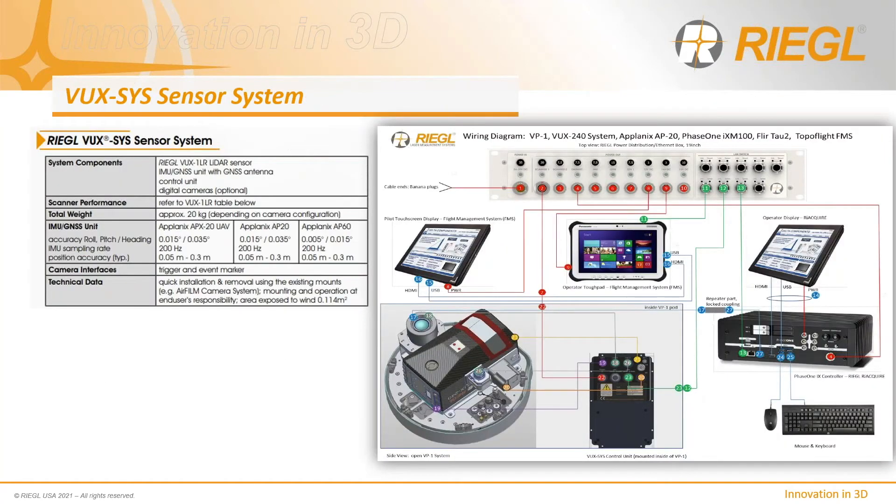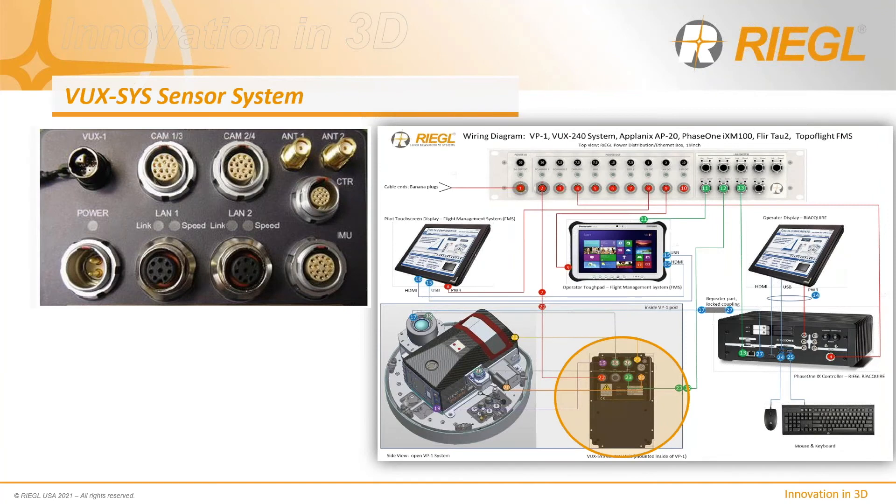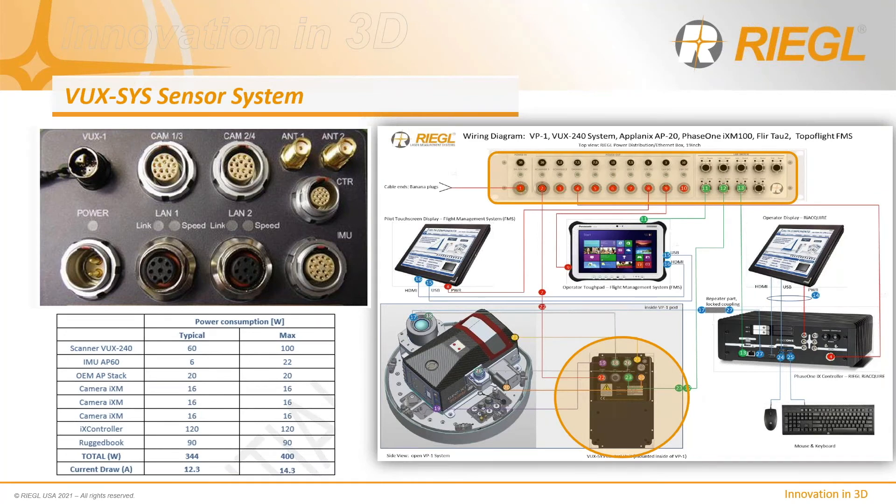To enable seamless control and monitoring of all these sensors, an integration scheme is required. Regal has developed a flexible VUXSYS computer integration system consisting of a suite of cameras, LiDAR sensor, GNSS-INS system, a flight management system, and a compact computer unit. The computer unit combines an OEM GNSS-IMU board stack from Applanix with a camera trigger and synchronization unit. It sources power from a power distribution box and routes communications via an Ethernet hub built into the PDB. Total power consumption is relatively low, with peak current draw under 15 amps for a three-camera system with the VUX-240 and AP-60.